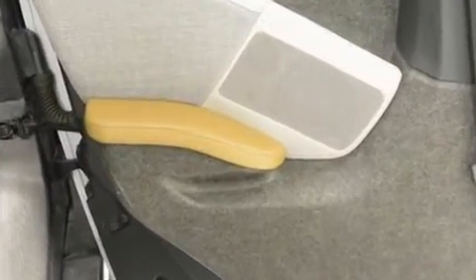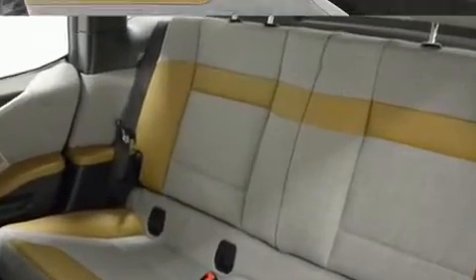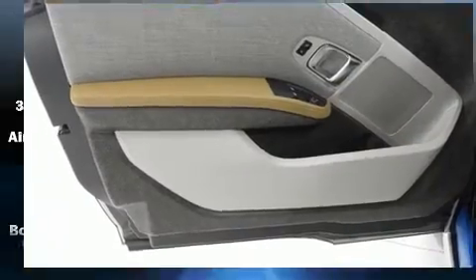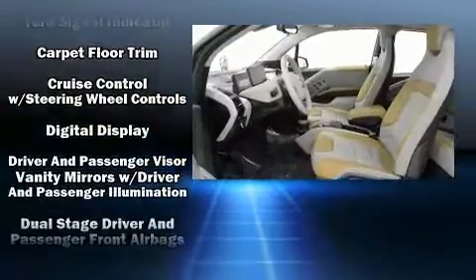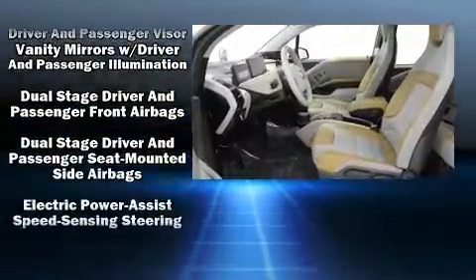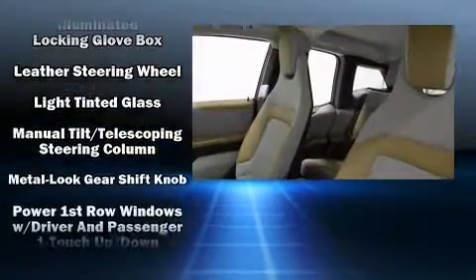BMW ensures the safety and security of its passengers with equipment such as head curtain airbags, front side impact airbags, traction control, brake assist, a security system, an emergency communication system, and four-wheel disc brakes with ABS.